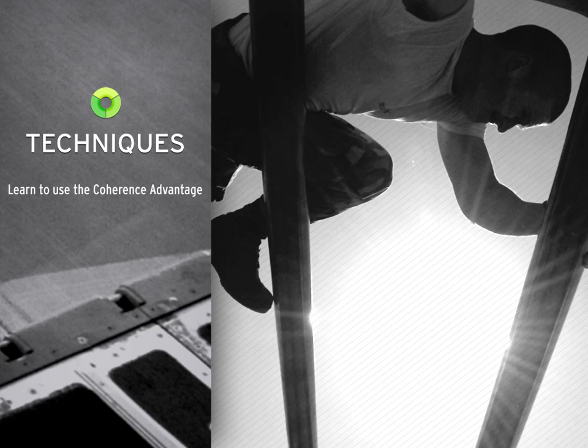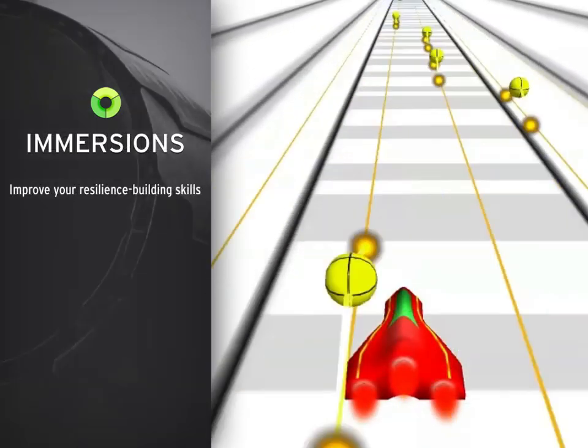The second part, Techniques, introduces the Coherence Advantage, a proven training program for service members that teaches you how to bring yourself into the best mental and physiological state for building resilience and performing at your best.